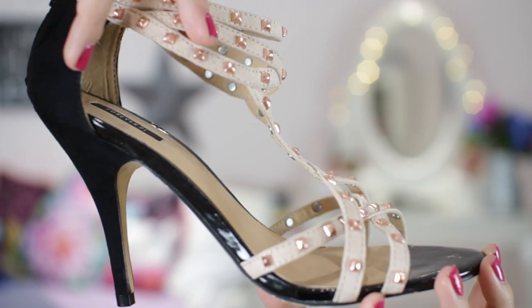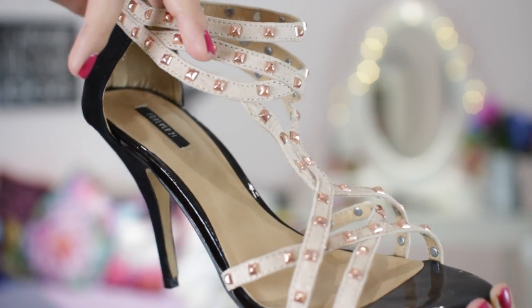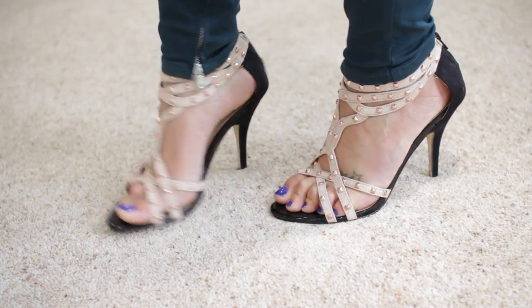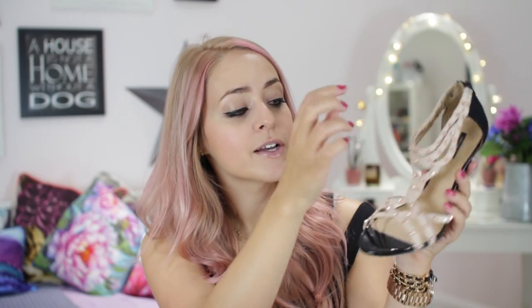I have one other pair from Forever 21, which I bought when I was in LA last October. I fell in love with these instantly — I feel like they're kind of inspired by the Valentino rockstuds look, with not so high a heel. They have a black heel, a patent toe which is great because it doesn't get dirty, and then the nude fake suede with rose gold studs. They look really nice on because the nude is a similar colour to my skin tone, which elongates your legs. They were super cheap — I think about $25 to $30 — and they're definitely my favourite bargain shoe.